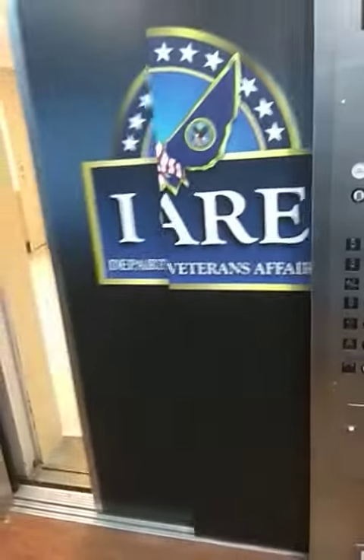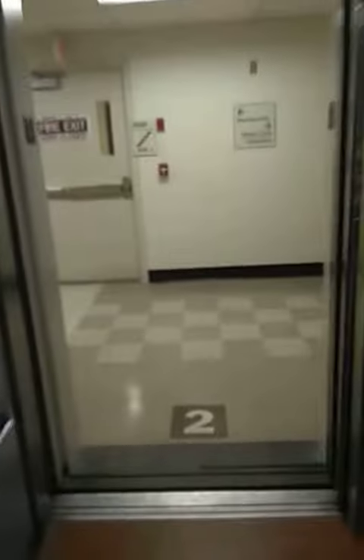You're going to take this elevator to the second floor. Press number two and wait for the door. Then you're going to walk out and take a right.